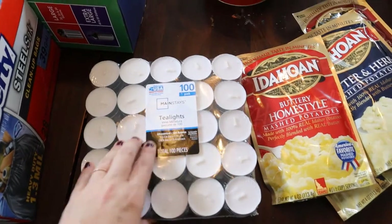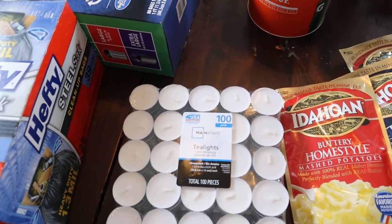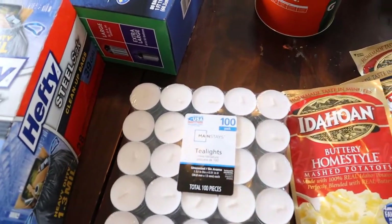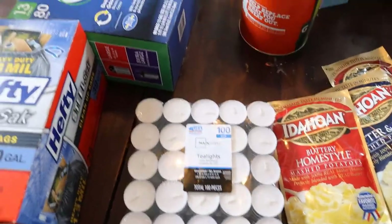I got some tea votives — little tea lights. They were on a really good sale; there's a hundred of them. We have a little lamp with a mirror that makes the light larger. Tea lights are great for emergency lighting. We had a mouse a while back that ate through some of our candles, so I'm slowly replenishing that stock.